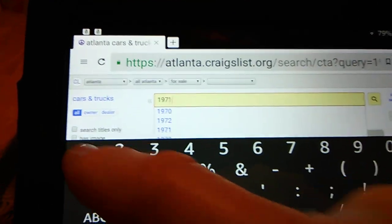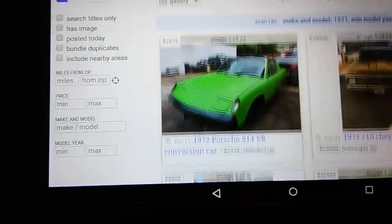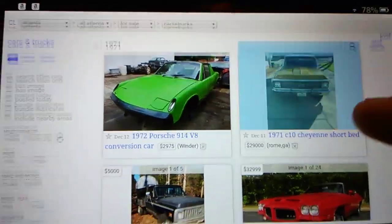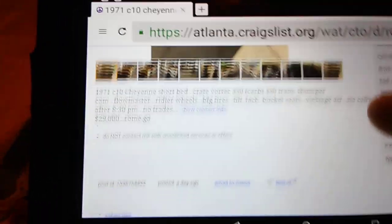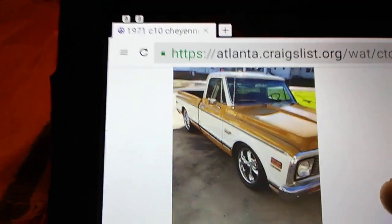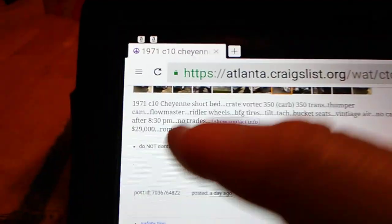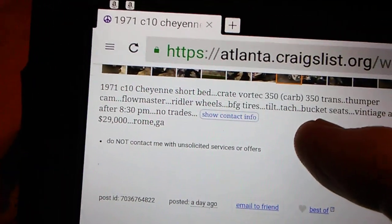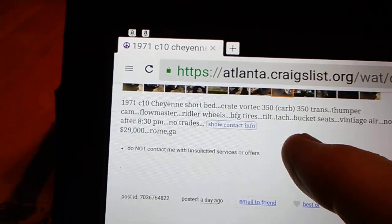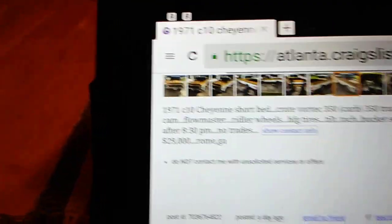There's one more I was going to check out real quick — a '71 Chevy truck. There's another cow hood, and everybody's different. Let's look at this for just a second. You know what, that don't look too bad. I like that two-tone paint. That's a really nice truck. Crate 350, carb, 350 trans, thumper cam, Flowmaster, Riddler wheels, BFGoodrich tires, tilt, tach, bucket seats, vintage air. $29,000 — Rome, Georgia.